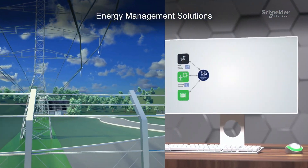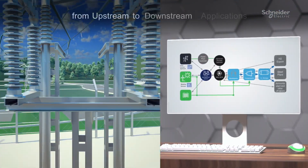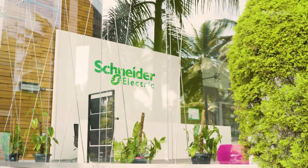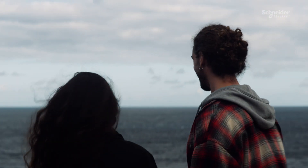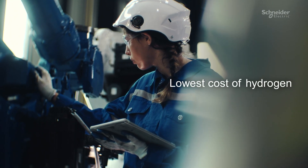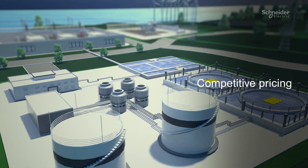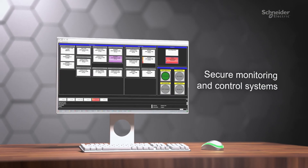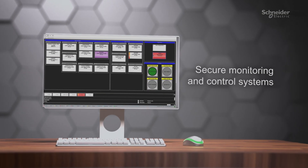Innovative energy management solutions enhance the entire value chain from upstream to downstream applications. At Schneider Electric, we contribute to a cleaner, brighter future by offering solutions that facilitate the lowest cost of hydrogen, achieved through competitive pricing of renewable electricity, optimized design and the implementation of secure monitoring and control systems. Join us today!